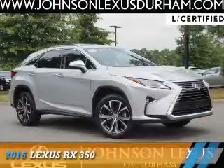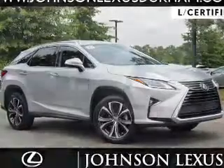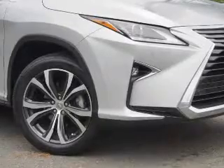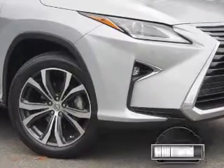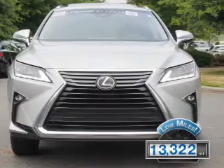Presenting the 2016 Lexus RX 350. It's powered by front-wheel drive, a 3.5-liter 6-cylinder engine, and an automatic transmission. With fewer than 15,000 miles, this vehicle has a long road ahead.